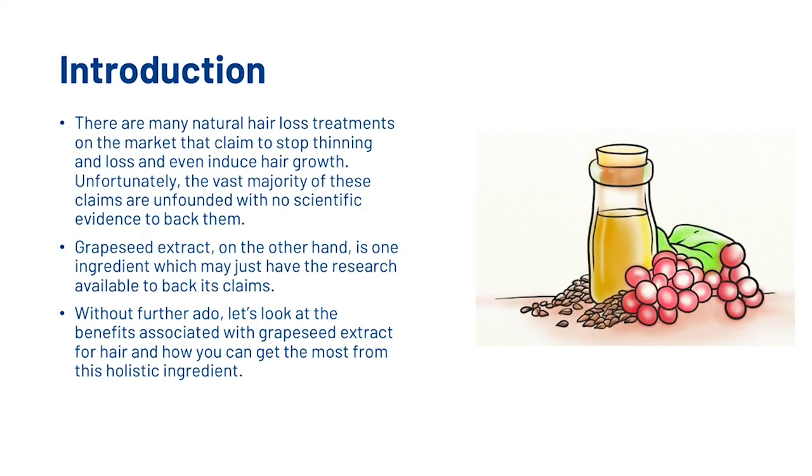There are many natural hair loss treatments on the market that claim to stop thinning and loss and even induce hair growth. Unfortunately, the vast majority of these claims are unfounded with no scientific evidence to back them. Grapeseed Extract, on the other hand, is one ingredient which may just have the research available to back its claims. Let's look at the benefits associated with Grapeseed Extract for hair, and how you can get the most from this holistic ingredient.